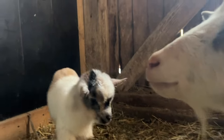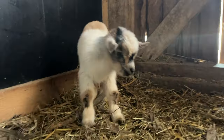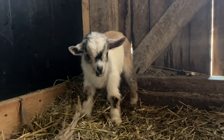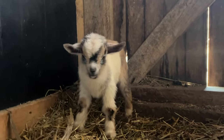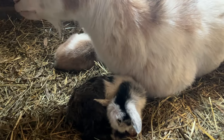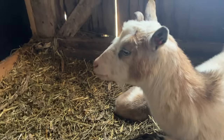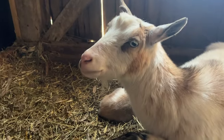I still have to do chores but I don't want to because I want to sit in here with these babies. This might just be the cutest baby that's ever been born on our farm. They're taking a little nap right now, so I'm gonna go do my chores and then give this girl some hay.